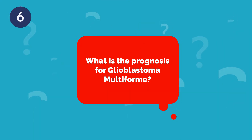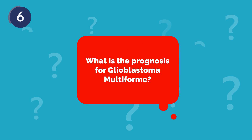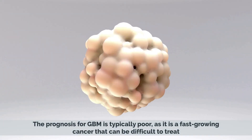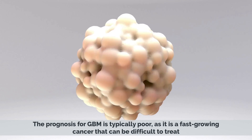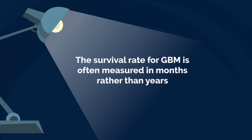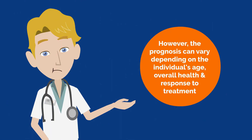What is the prognosis for Glioblastoma Multiforme? The prognosis for GBM is typically poor, as it is a fast-growing cancer that can be difficult to treat. The survival rate for GBM is often measured in months rather than years. However, the prognosis can vary depending on the individual's age, overall health, and response to treatment.